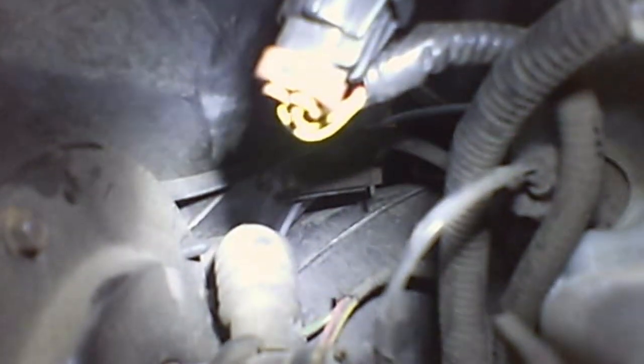What confused me was it has two lines coming out — a gray vacuum line and a black one. I don't know why they had the gray one running out, because the gray one seems to control the recirc vacuum door. So when you put on max AC, it recirculates the air inside the car. The black one is the vacuum source for all the controls.